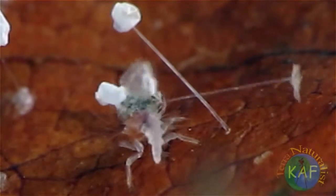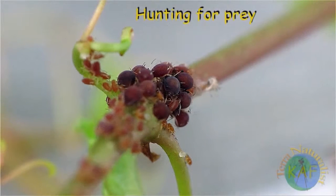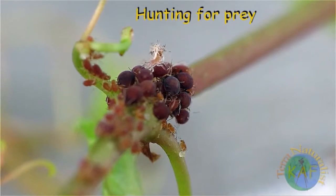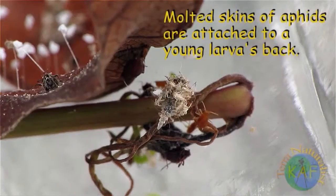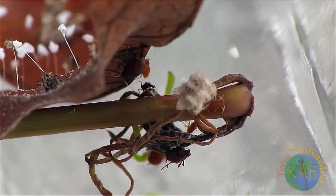Soon after hatching, many larvae seek out aphid colonies for food, hence their common name, aphid lions. Along with killing their prey, the larvae cover their bodies with the shriveled remains of their victims. But for what purpose? Are they attempting to build a disguise, or perhaps a shield, that will protect them from larger predators?